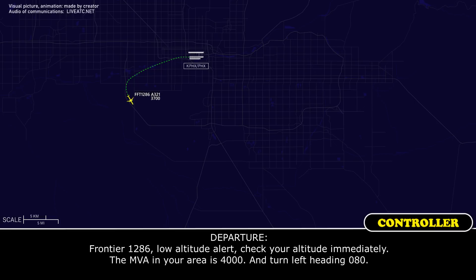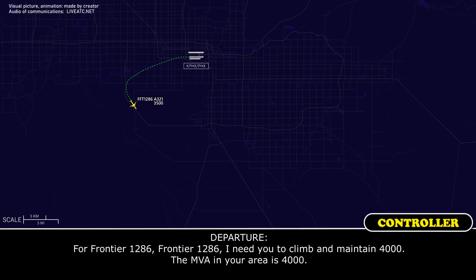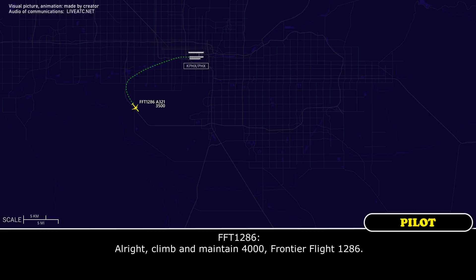Frontier 1286, low altitude alert, check your altitude immediately. The MVA in your area is 4000. Turn left heading 0-8-0. Left turn 0-8-0, Frontier 1286. Frontier 1286, I need you to climb and maintain 4000. The MVA in your area is 4000. Climb and maintain 4000, Frontier Flight 1286.